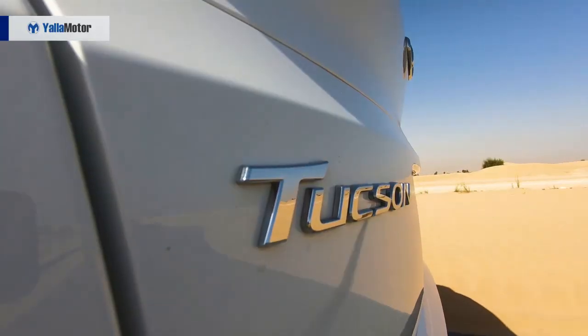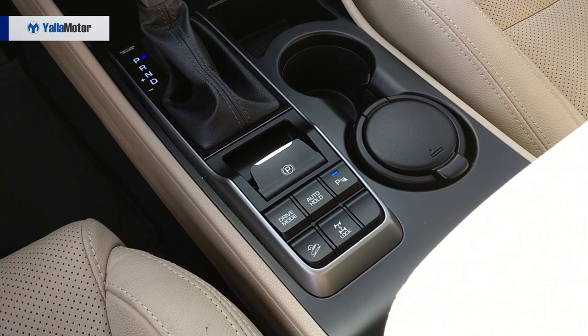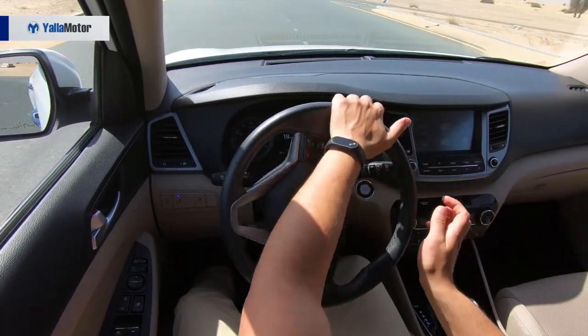Powered by a 2.4-litre 4-cylinder engine that produces 173hp and 226Nm of torque, the Tucson is the weakest of its rivals. While drive modes come in the form of eco, normal, and sport — each altering the weight of the steering and how long the transmission holds onto gears — the Tucson is a comfortable city cruiser with a soft suspension setup that we've come to know and love from the brand.